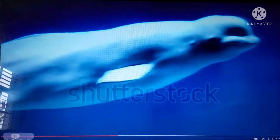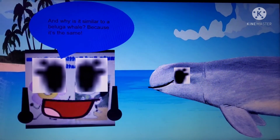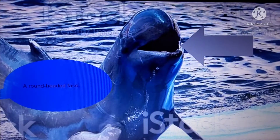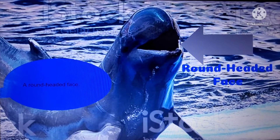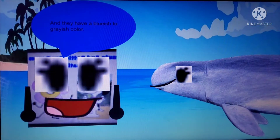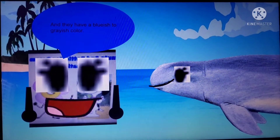The Arawaldi Dolphin is similar to a Beluga Whale. And why is it similar to a Beluga Whale? Because it's the same. That's right! Arawaldi Dolphins have a round-headed face, and a short, big nose. And they have a blueish to grayish color.